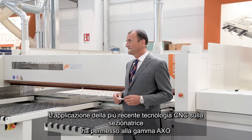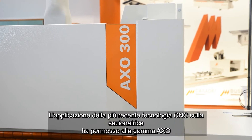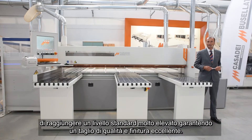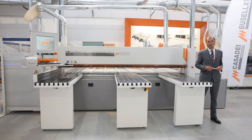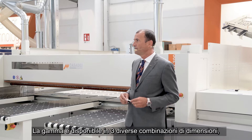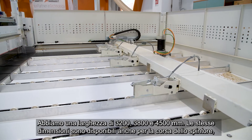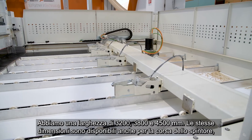The application of the CNC latest technology onto the BIMSO has permitted the AXO range to reach a very high standard level, ensuring a super finishing quality cut. The range is available in three different size combinations. We have widths of 3200, 3800 and 4500 mm, and the same sizes are available also for the push and stroke.